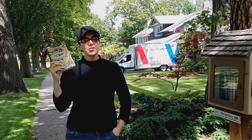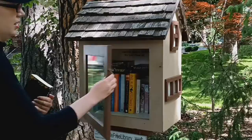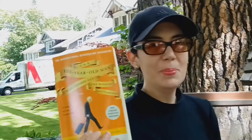Alright, here we are at our next Free Little Library. This one I'll be donating The Essex Serpent by Sarah Perry. Let's check out what they've got. It's a cute one, nice neighborhood. Looks like a man reader. Oh, you know what — I've actually wanted to read this one: The Hundred-Year-Old Man Who Climbed Out the Window and Disappeared. I think I'll take this one.